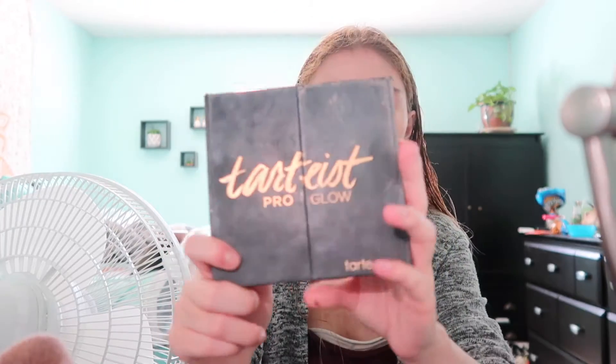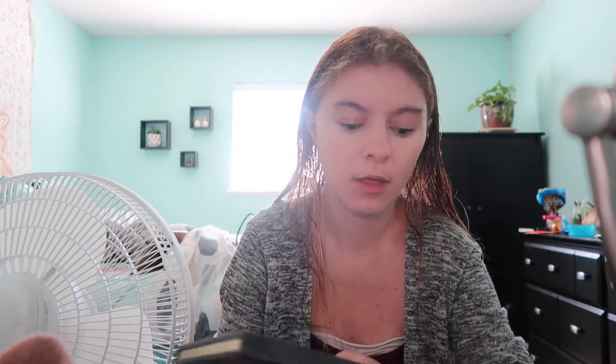Now I'm going to take my Tarte Pro Glow Kit — I use this one all the time. I got it for Christmas, if you guys remember my haul. So I'm going to take this big fluffy brush and just dab it in the bronzer contour shade, then brush it on and up here for contour.